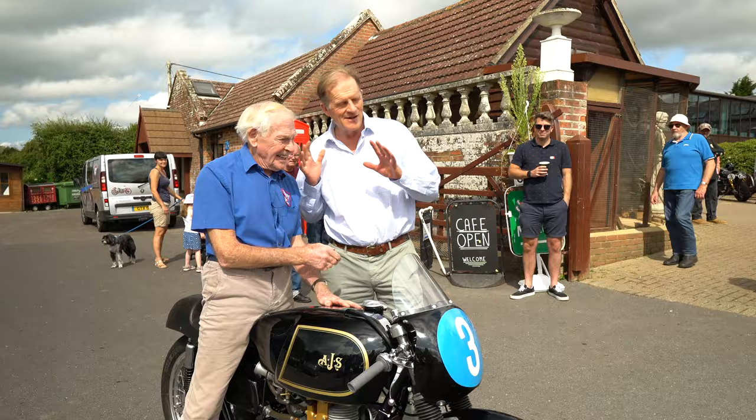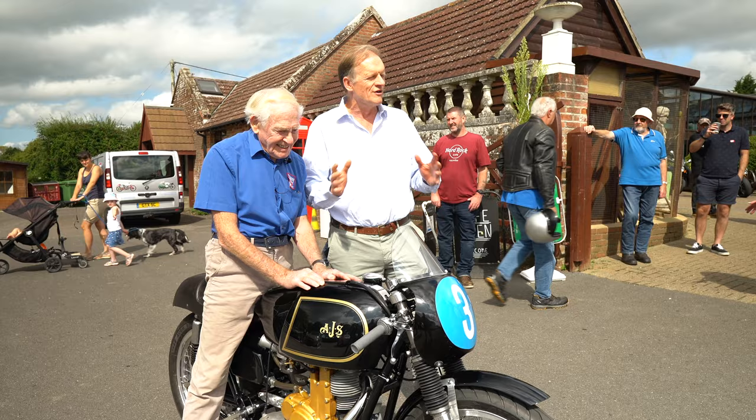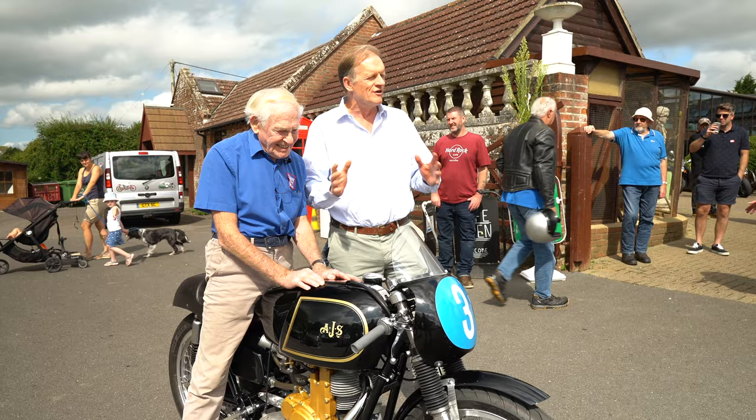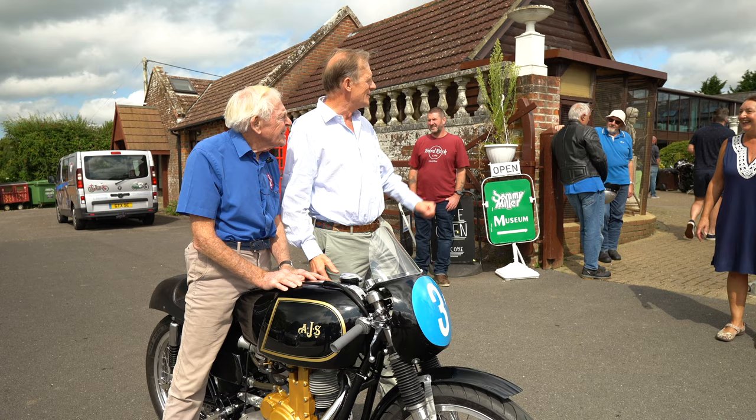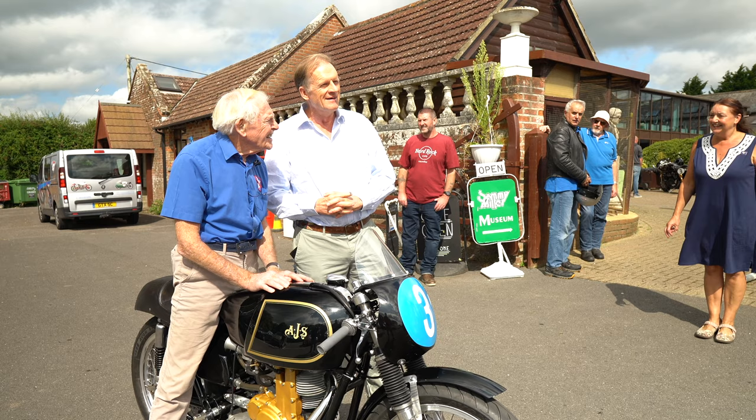I just want to say for everybody's benefit that obviously Mike Hailwood's memory needs no reviving at all, but his motorcycle really did. I'm so grateful to Sammy, to Jim, and everybody here at the museum for everything you've done over the last year to get this one back on the road and back down to Goodwood as soon as possible. Thank you very much. Pleasure, Robert.